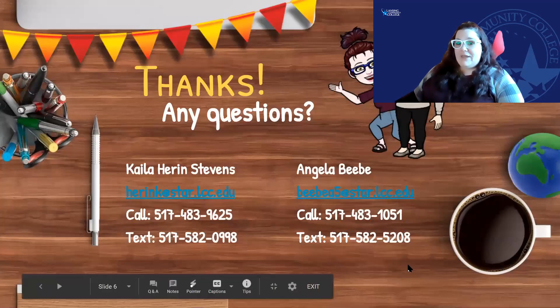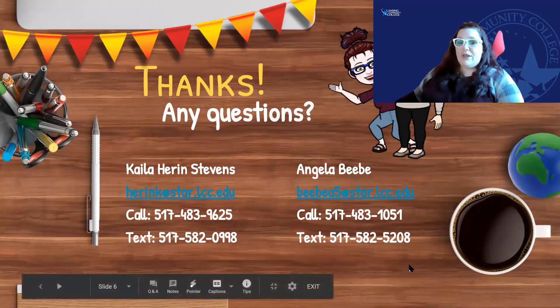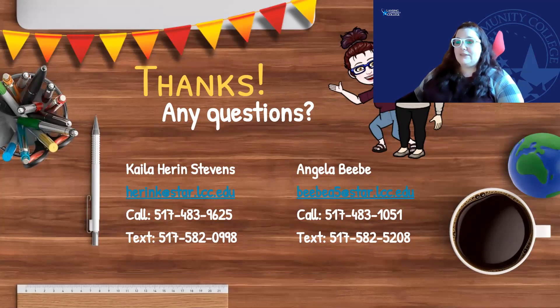This is the biggest takeaway we want you to leave our presentation with — our contact information. Please feel free to screenshot, take a picture, or write it down, but definitely keep this contact information so that you can reach out to Kayla or myself if you have any questions or concerns.